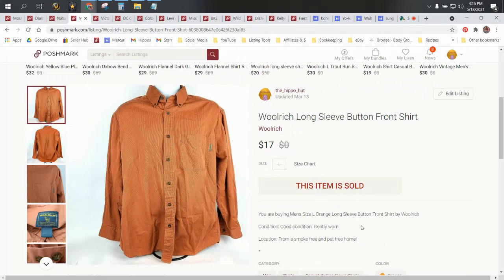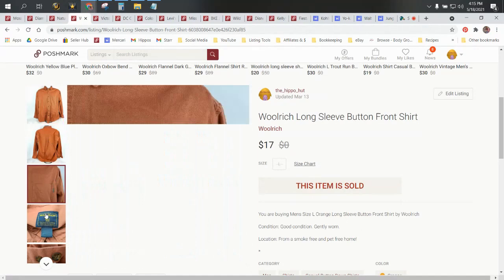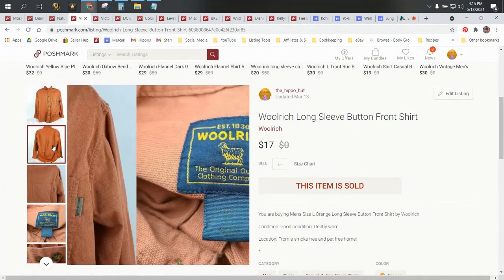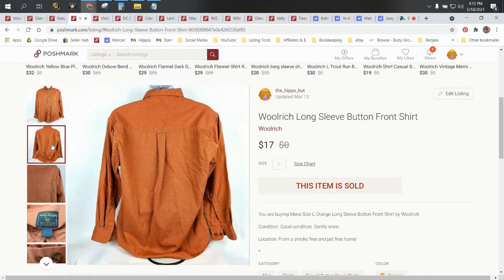Next up, a Woolrich shirt. Woolrich used to be good — it's vintage. We got this for 99 cents at Goodwill. It's unique. It sold for $17 and our profit was $12.60.